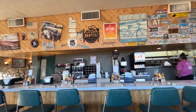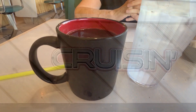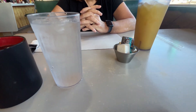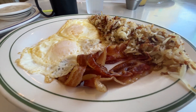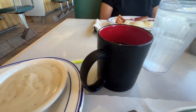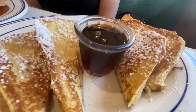Breakfast always stellar, always amazing. And you talk about a great, friendly staff — very cool people here. Coffee and orange juice, ready to go. We're gonna take our key back. Breakfast was awesome — man, wish I'd gotten French toast.